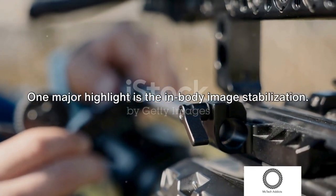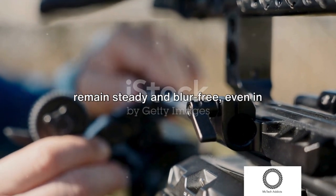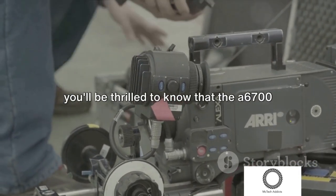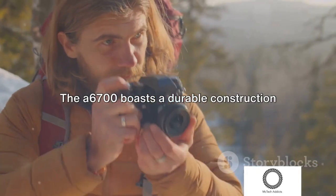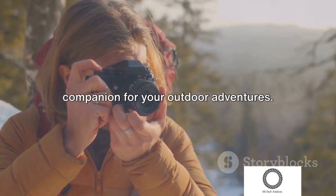One major highlight is the in-body image stabilization, which ensures that your shots remain steady and blur-free even in challenging shooting conditions. For video enthusiasts, the A6700 supports 4K video recording. The camera also boasts durable construction with weather sealing, making it a reliable companion for outdoor adventures.